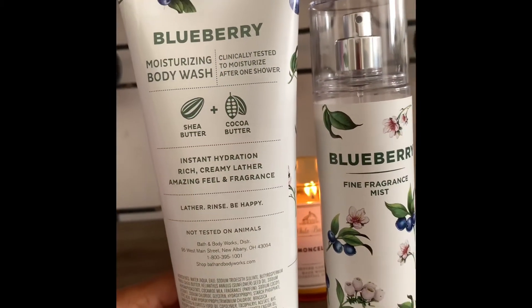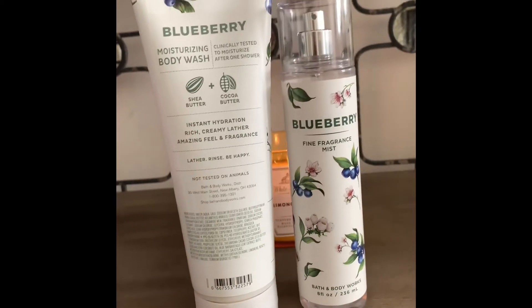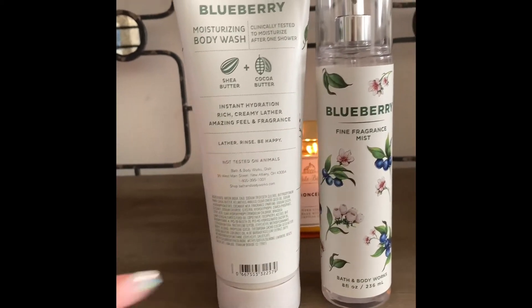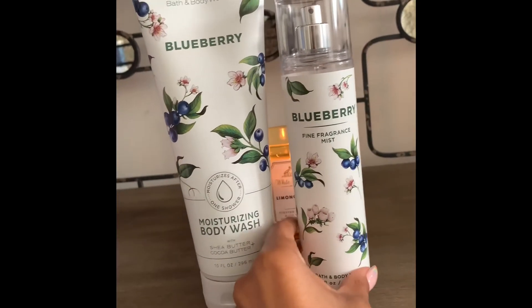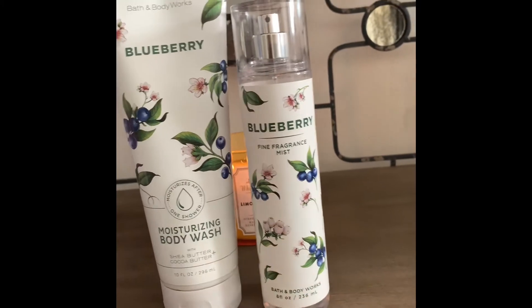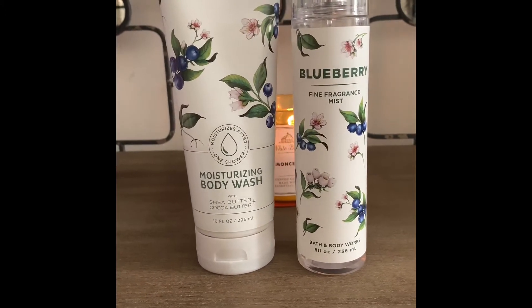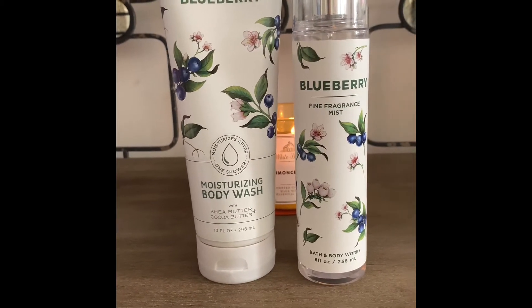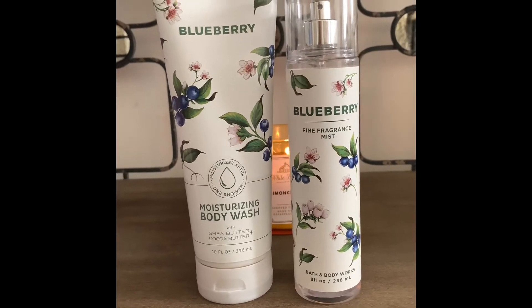I really like that and the ingredients are pretty good on this. It has shea butter, cocoa butter, aloe extract, as well as sunflower seed oils to keep the skin nice and moisturized. The blueberry fine fragrance mist is very good for layering with other scents. I sprayed it with their Champagne Apple and Honey and I thought it was a really good combination.